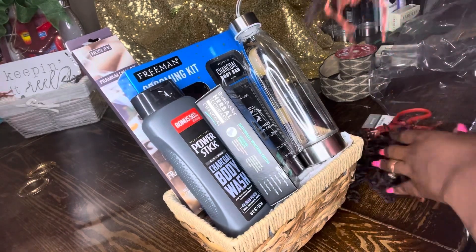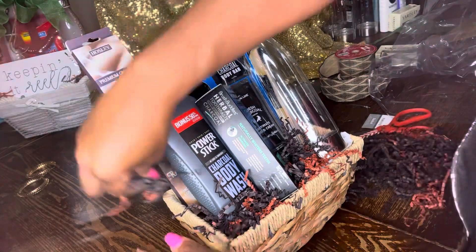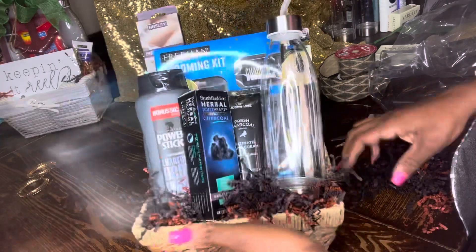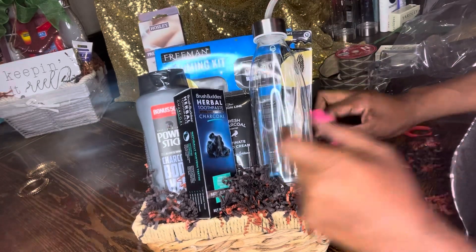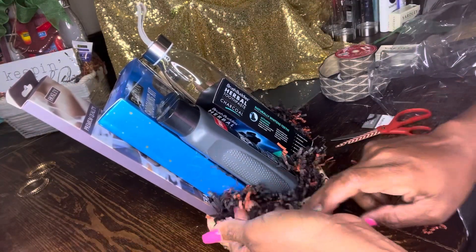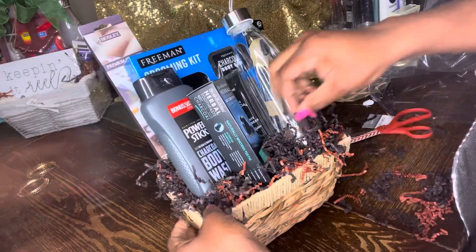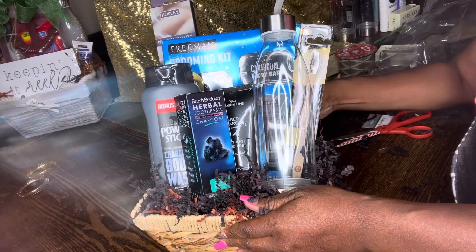We're going to go in and put our shred in between. When you do it this way you don't use but a little bit of shred, versus putting it all throughout your basket or on top and then having to put your items on top of the shred. Just go in and do it this way — it's going to save you money. Being a boss is about saving money.